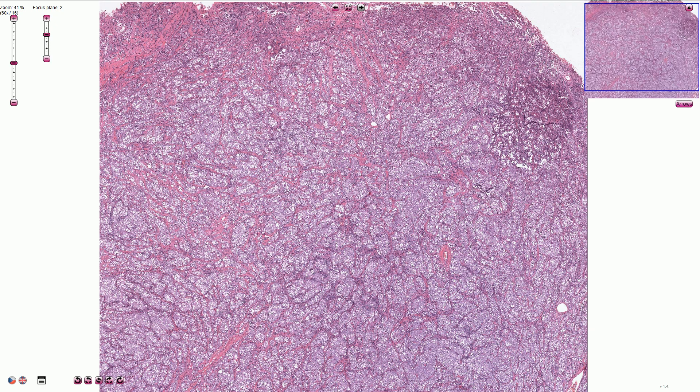Grossly, it usually looks like a well-circumscribed homogenous mass in the testis, which can be sometimes lobulated, and it has a gray-white appearance.